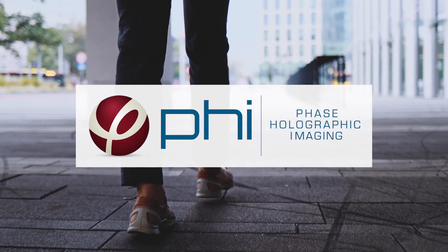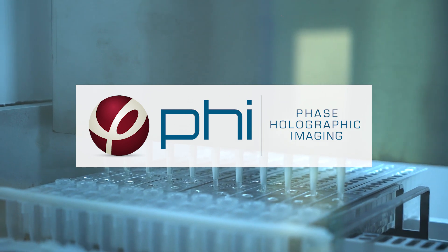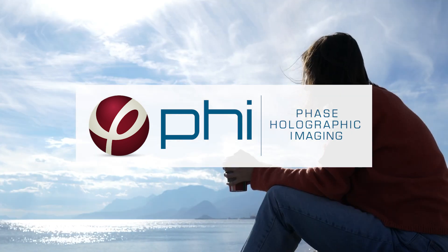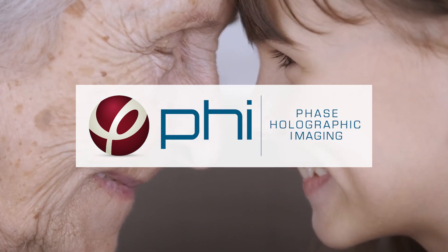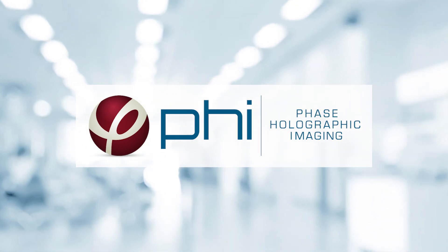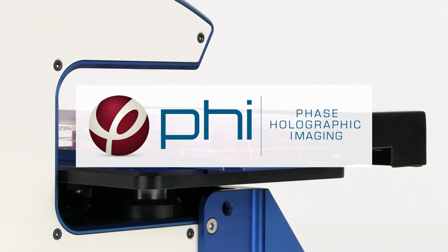Imagine a world where you would get a tailored treatment for your illnesses. Imagine a world that could cure cancer, cure Alzheimer's or Parkinson's. That's the world of regenerative medicine. That's the world we at PHI want to build.